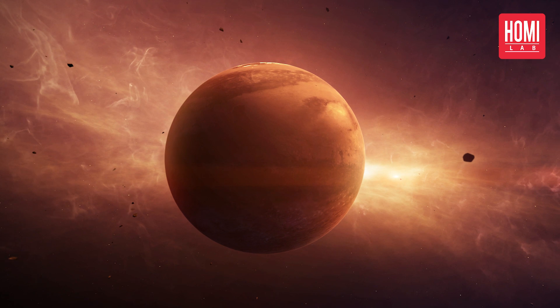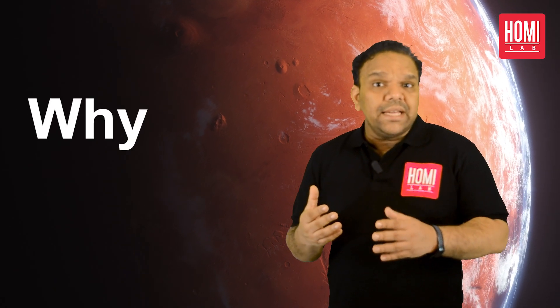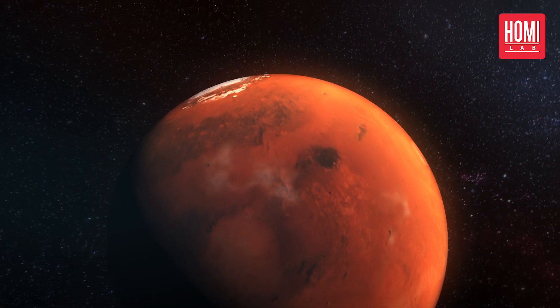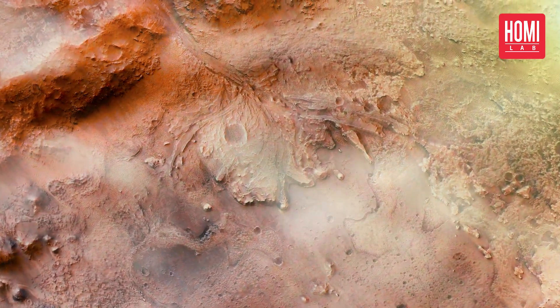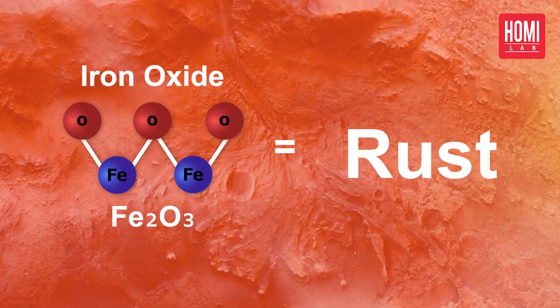Welcome to the red planet Mars. But have you ever wondered why is it called the red planet? The reddish appearance of Mars is due to the presence of iron oxide, also known as rust, all over its surface.